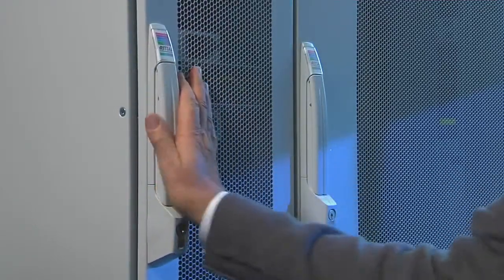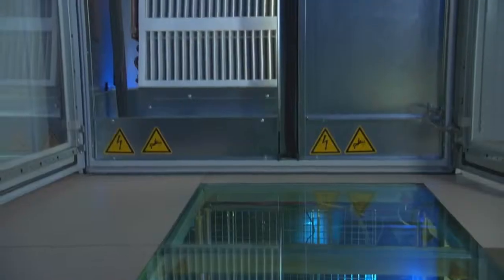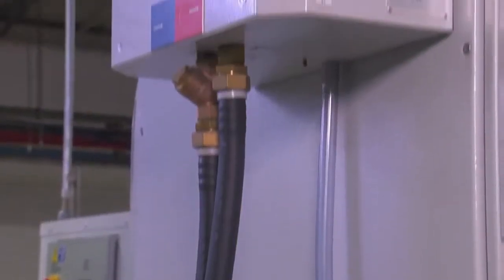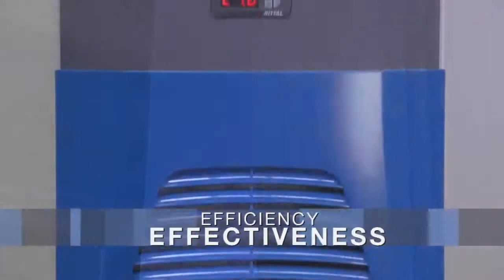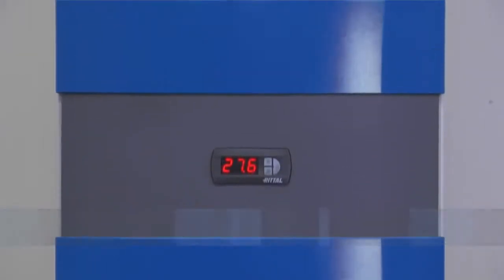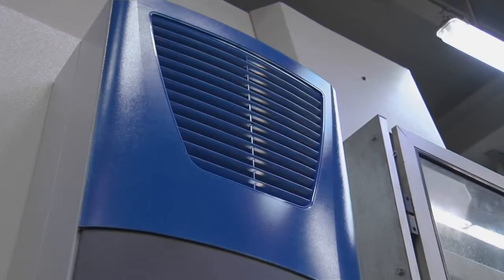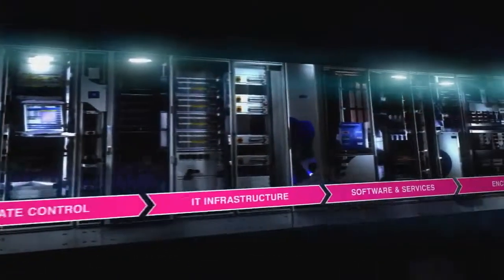Whether in the industrial sector or IT, Rittal System Climate Control is always the best solution when it comes to meeting your requirements in terms of efficiency and effectiveness. Make sure that you too benefit from climate control expertise from Rittal.